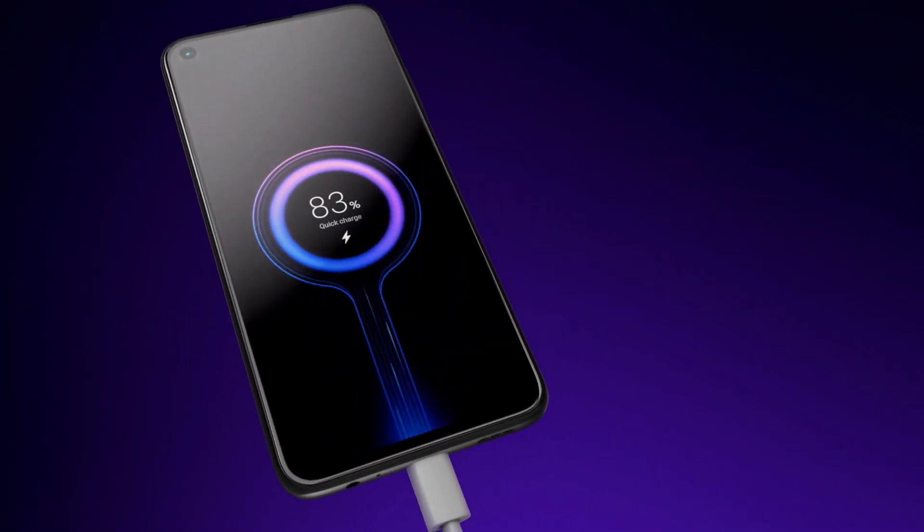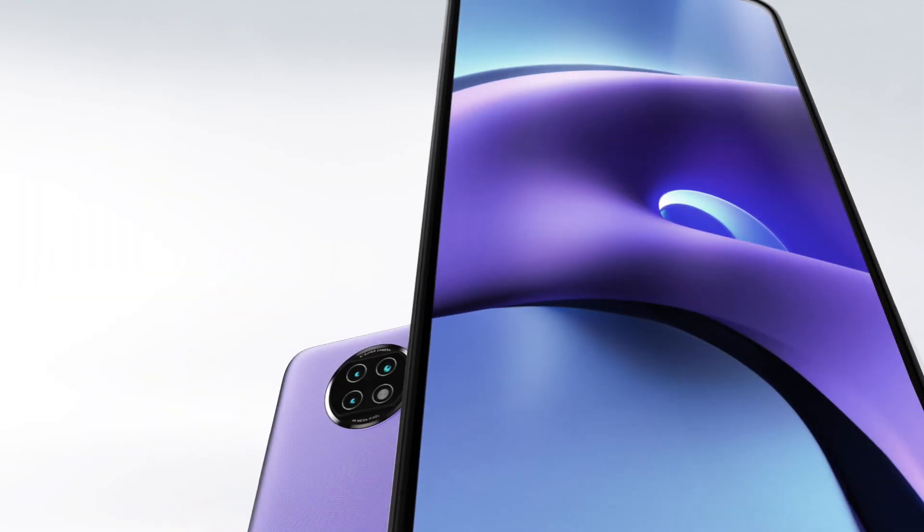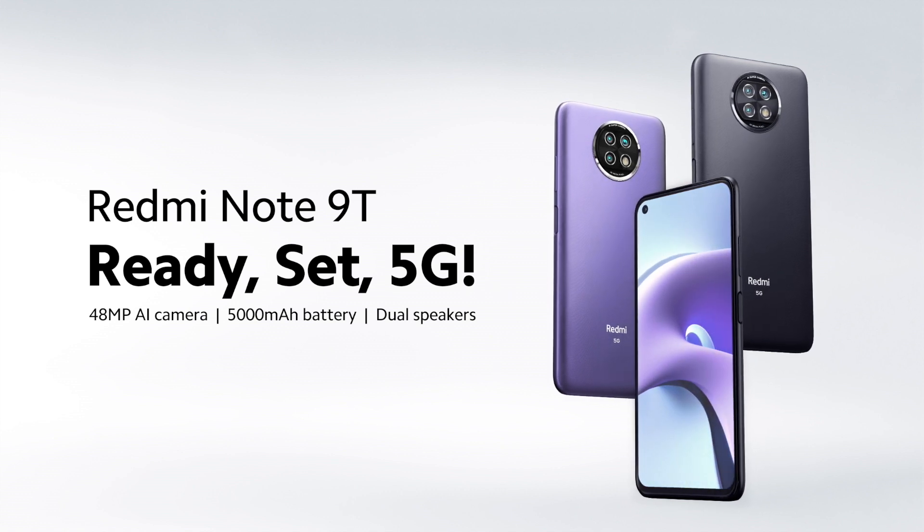Xiaomi is working hard to give more and more users the opportunity to experience advanced 5G technology. The Redmi Note 9T has powerful performance and a very competitive price. It was designed to make 5G truly accessible to everyone.